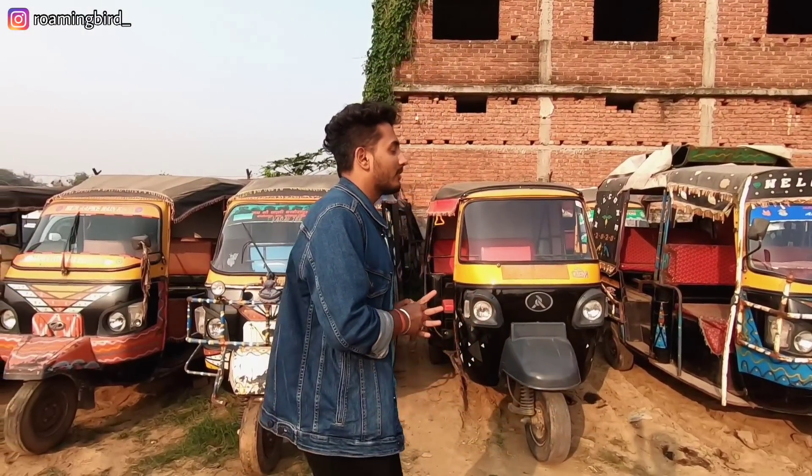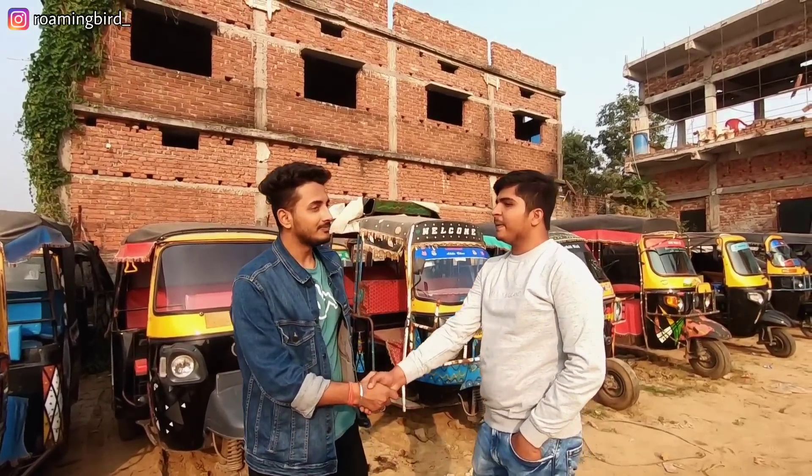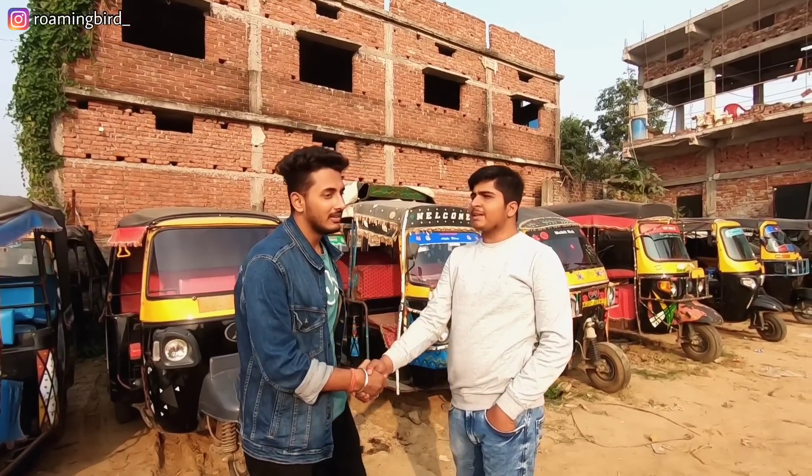If you want to see what price range and which year models are available here, this video will tell you everything including address and phone number. Let me introduce you to the proud owner, Hartsbhai. Hartsbhai, you are very happy with our channel, and the biggest milestone is that 5.5 million people have joined us.